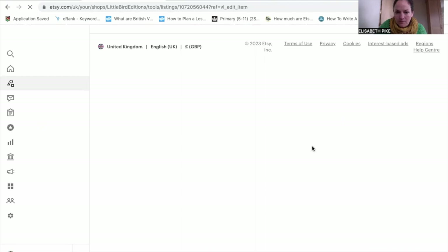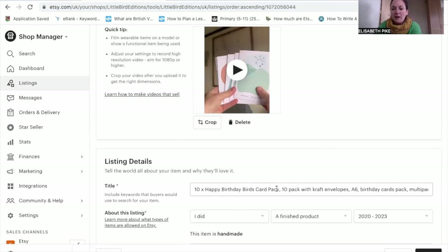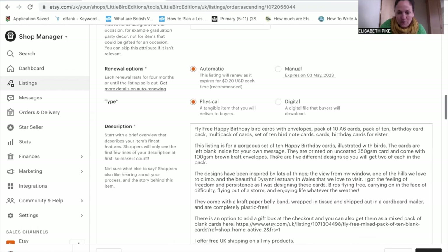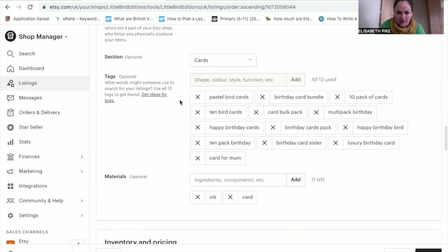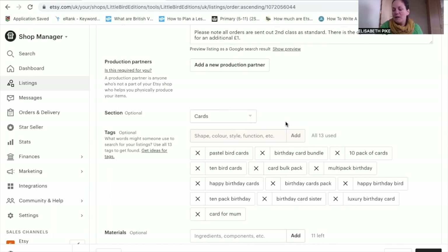When you're editing your listing, this is where you put your keywords in your title — use the entire field, get as much in there as you can. Further down you can also repeat keywords for an extra level of SEO. Then here are your tags: 'pastel bird cards,' 'birthday card bundle,' '10 pack of cards' — just anything people might search for. Some may look obscure, like 'luxury birthday card' or 'birthday card sister,' but these are specific keywords people type in and your cards pop up.